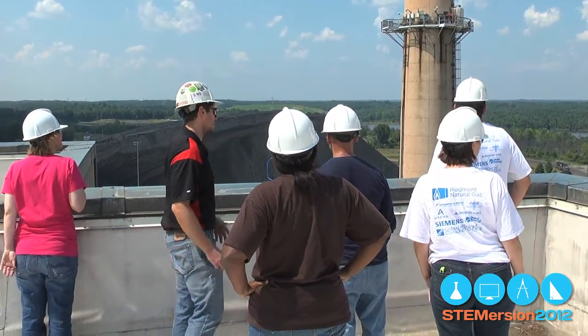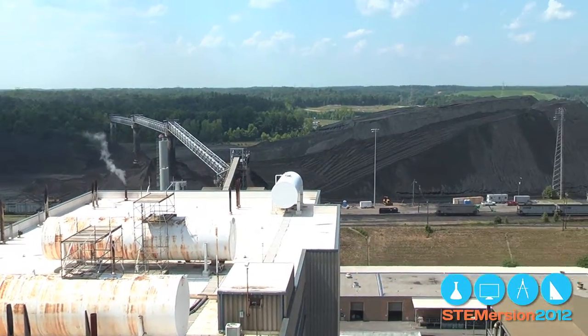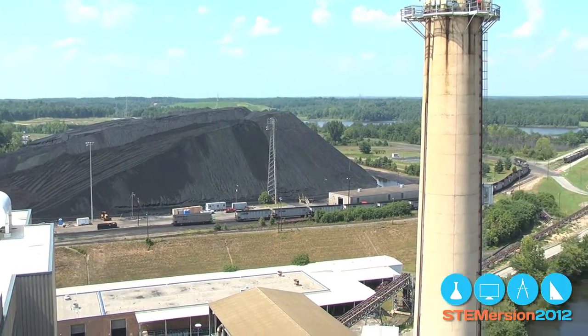Whether it's generated by nuclear, diesel, coal, natural gas, solar, wind, or water, Duke uses them all, and a majority of its workers have a STEM education.